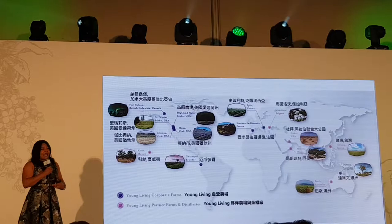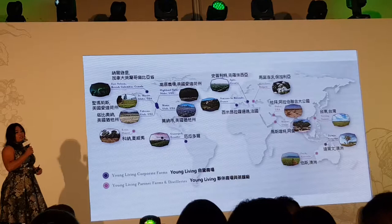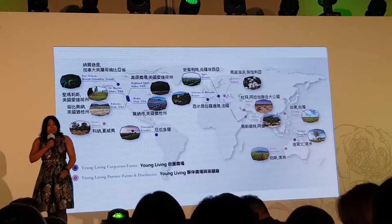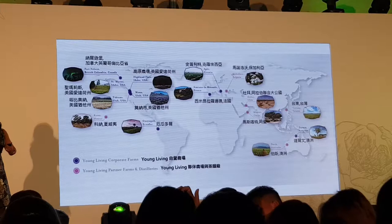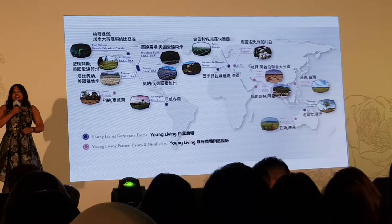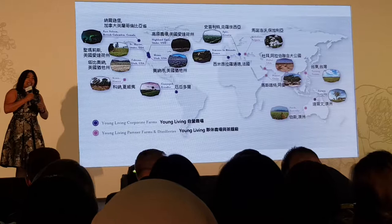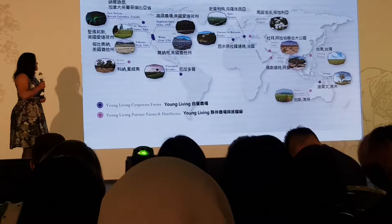We have 16 Young Living-owned farms and partner farms around the globe. The latest one, not yet shown on the map, is in South Africa — we just signed a deal. The farm is called Amanzi Amali, which means 'beautiful waters' in Swahili. We're really excited about this relationship. They deliver tea tree — everyone loves tea tree — and also lemon and citrus. And in 2018, you will be allowed to go visit the farm in South Africa.